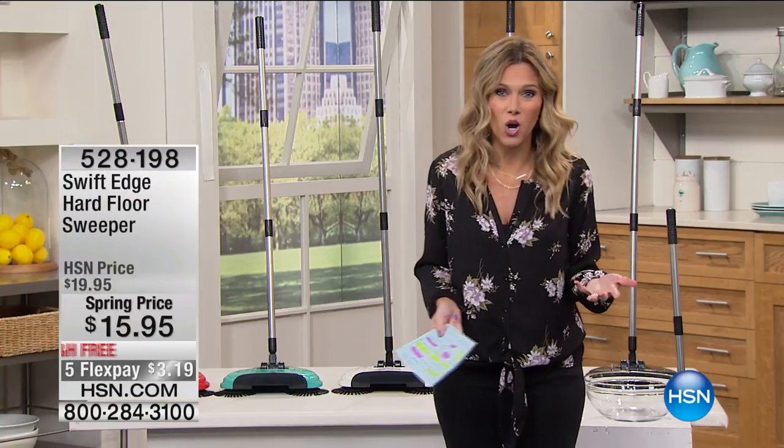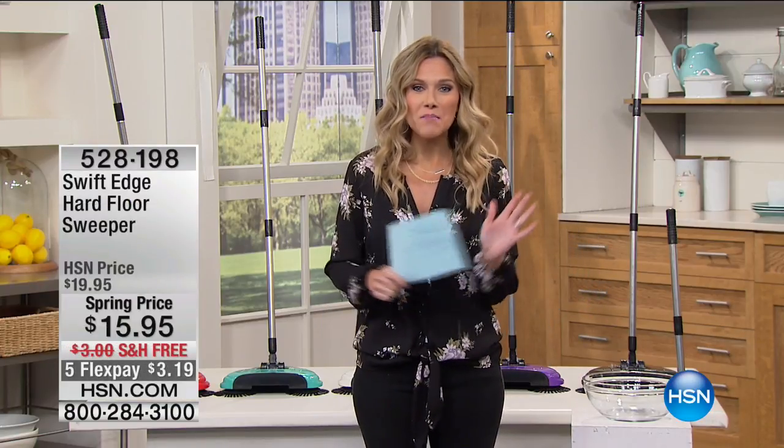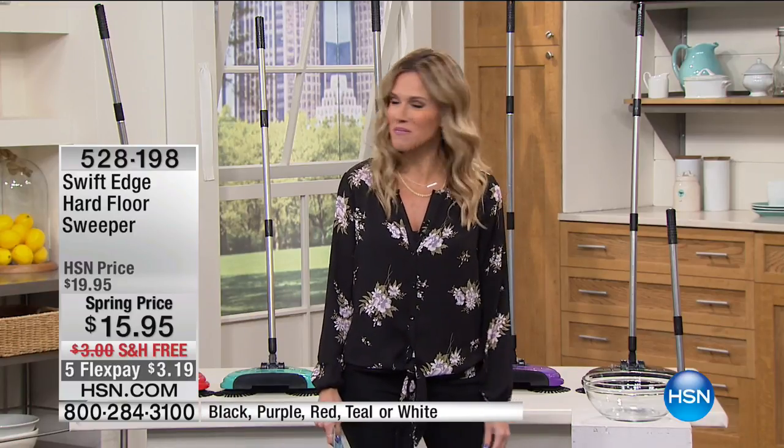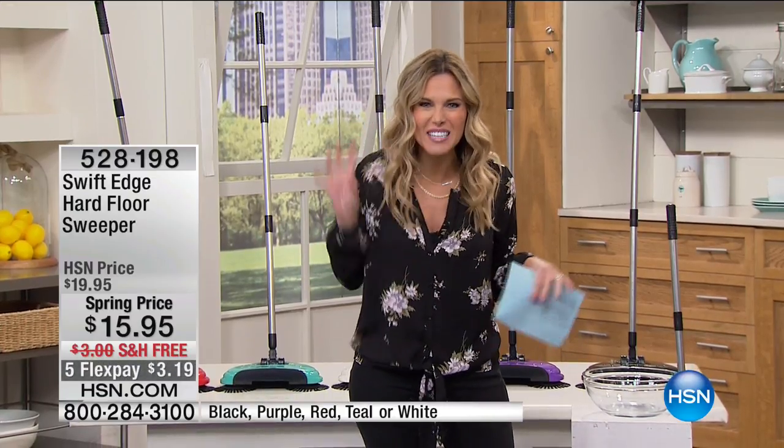I'm your host Valerie Stepp, and I am obsessed with cleaning, but I don't like to work hard at it. I am the type of person that wants everything to look clean throughout the whole week, and a lot of times it's just those little pesky things.